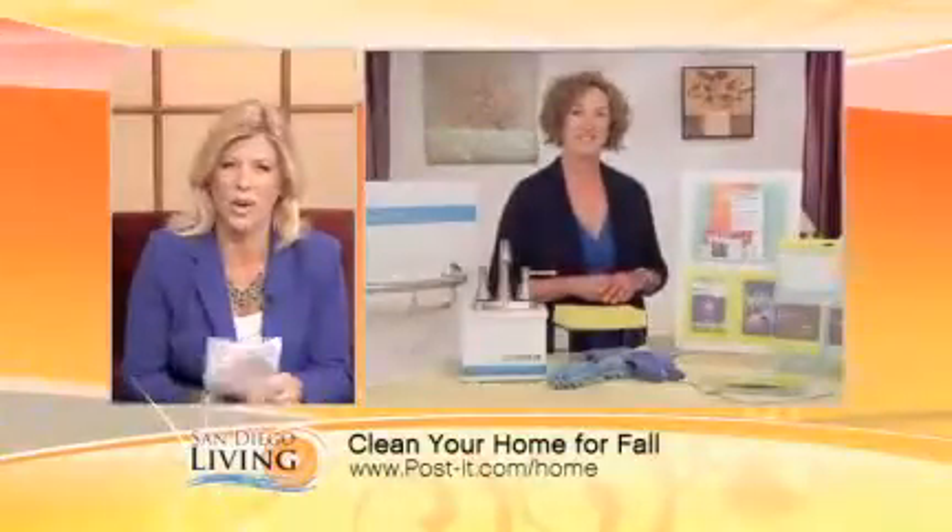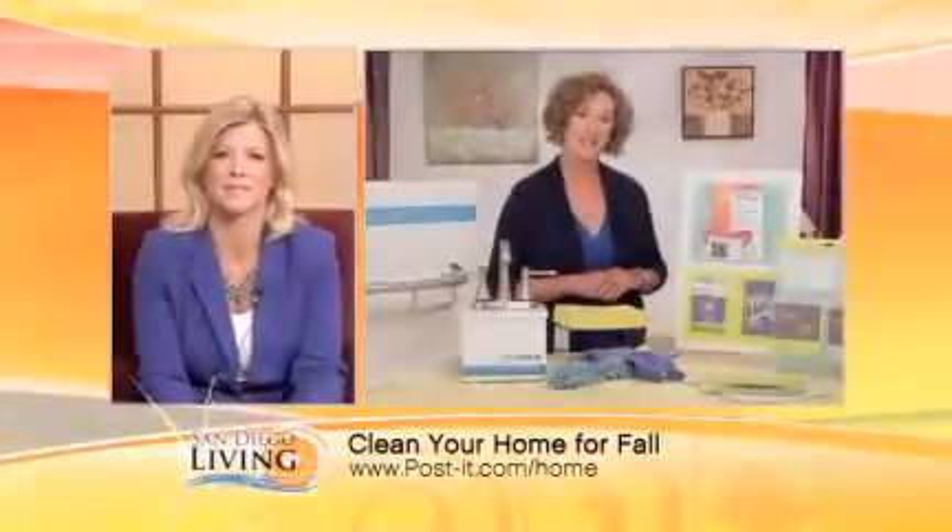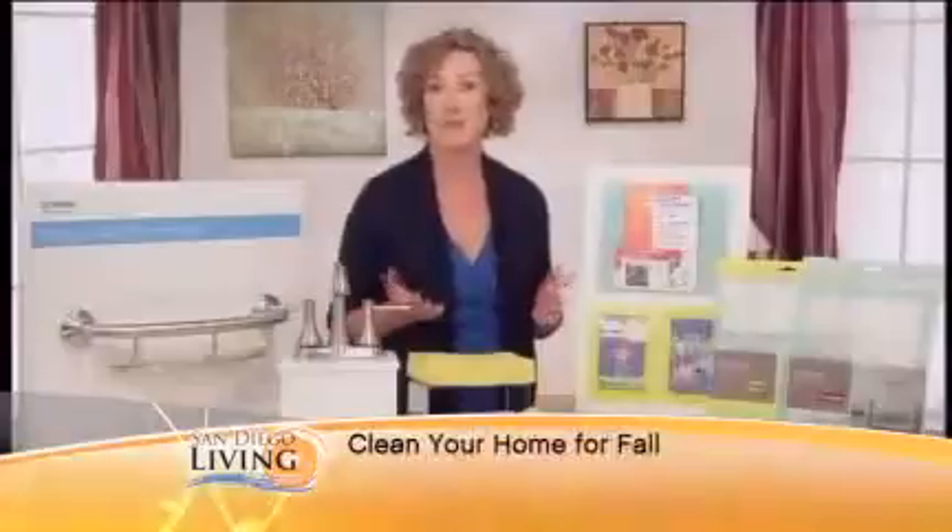Any last-minute tips to keep in mind? You don't need to do it all at one time. You can tackle one room at a time, or even just 15 minutes a day. Put on your favorite music and get to it — you might find that you'll go a little longer than 15 minutes, but you'll get started, and that's what's important.